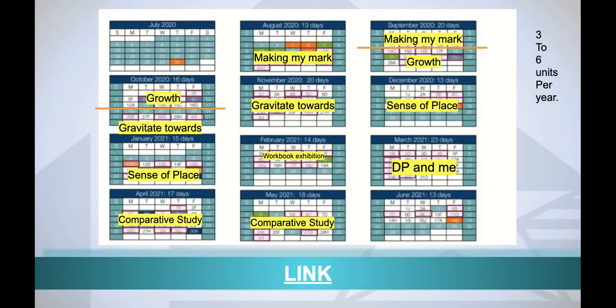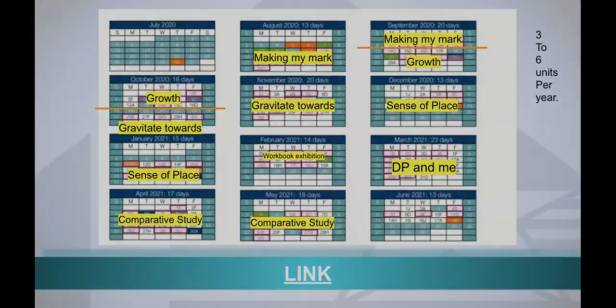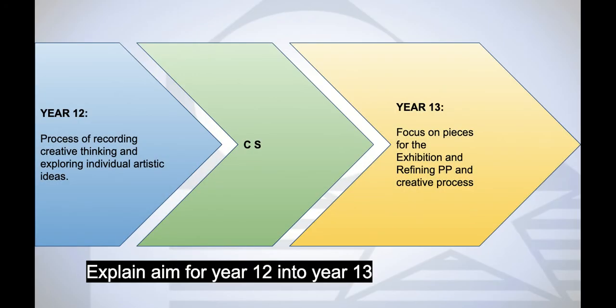The way we do the course is that we have six units per year. NYP has always been three units, so it's worth keeping in mind that they'll be asked to do more, but there are six sessions a cycle rather than four. We'll start with them exploring their own mark making, we'll visit exhibitions, and we'll look at 3D, 2D, and lens-based work. They'll start to pull together what interests them, and then the comparative study will be the link between year 12 and year 13.